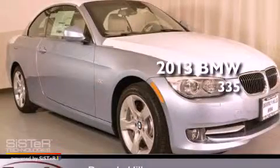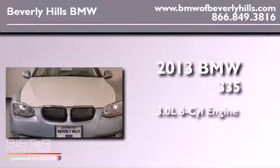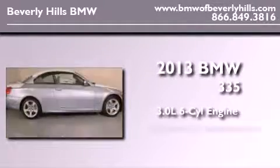This is a brand new 2013 BMW 335. It features a 3.0-liter six-cylinder engine and an automatic transmission.